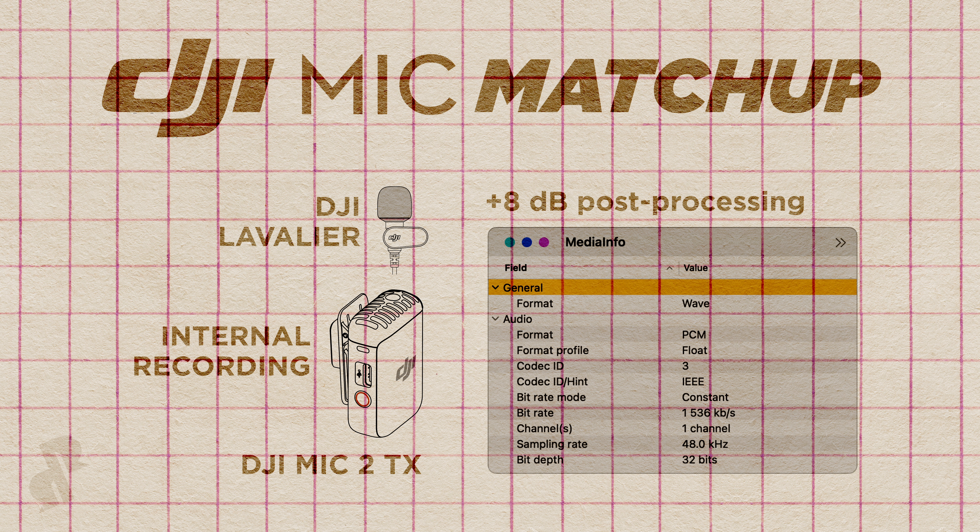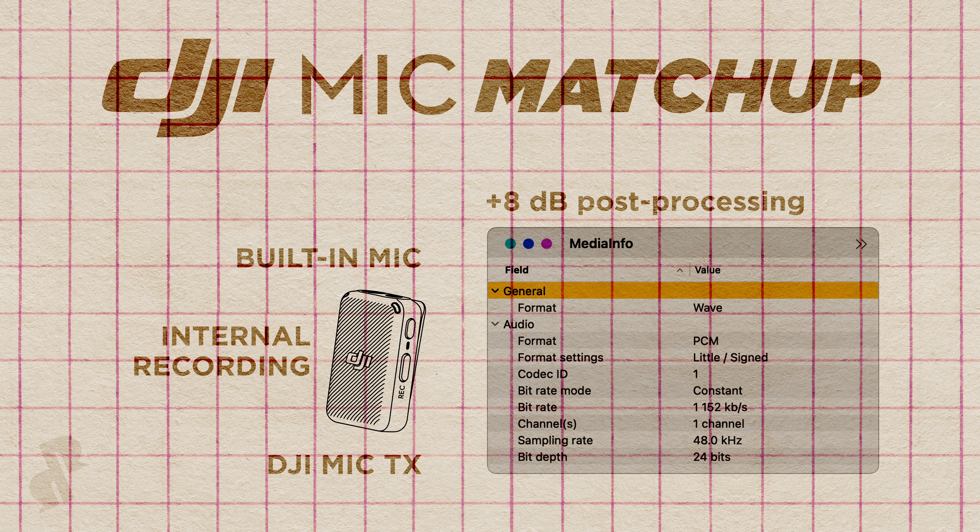Let's remove the DJI lavalier now and see what the built-in microphone on the DJI Mic 2 sounds like, still recording internally in 32-bit float. Just for the sake of being thorough, let's hear this right up against the internal recording with the built-in microphone on the DJI Mic 1. I don't think I ever used that particular setup for any video, especially after making the comparison and finding out that pretty much every other setup sounded better, at least a little bit.